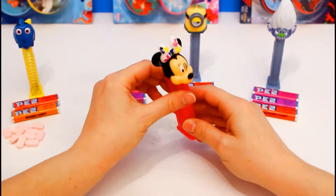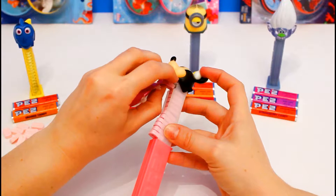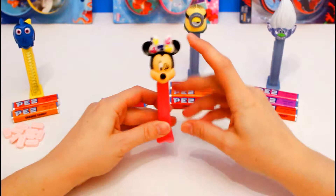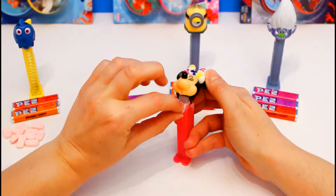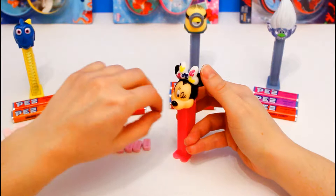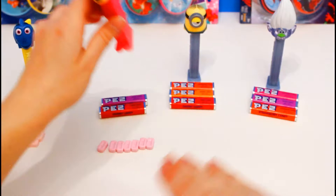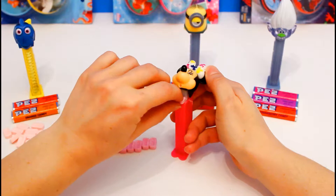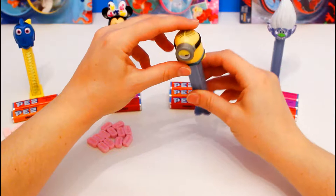Now we're gonna use the Minnie Mouse dispenser, and I think for Minnie, we'll go ahead and use the raspberry candy. And we're ready to dispense. Okay, that's all for Minnie.